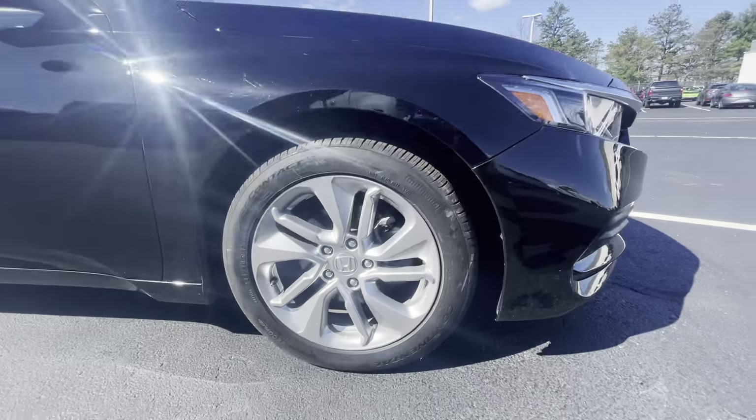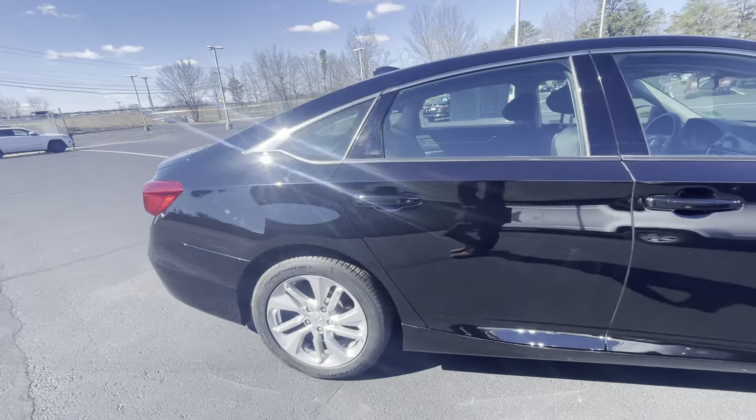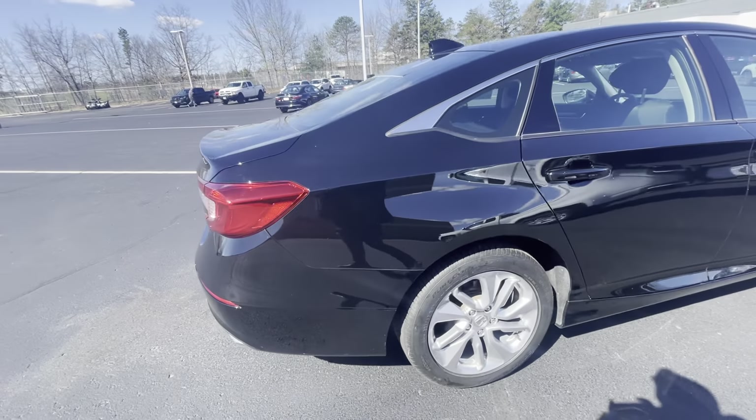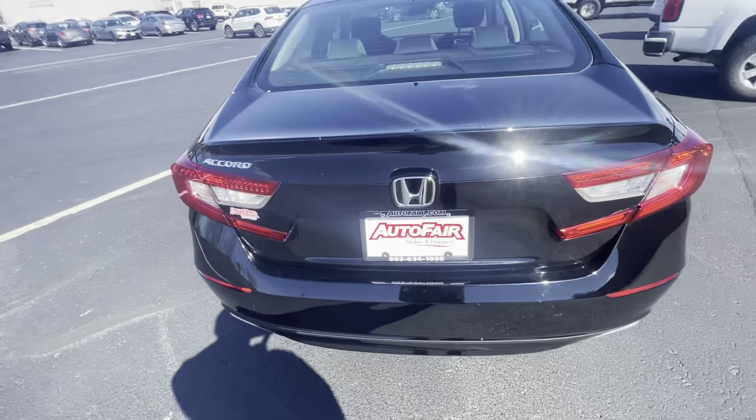Here we have these nice chrome wheels, brand new tires, nice black color — no dents or scratches as I can see, as you can see as well.